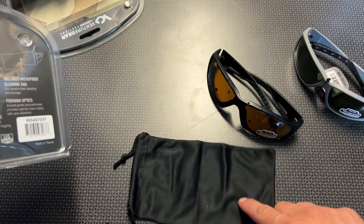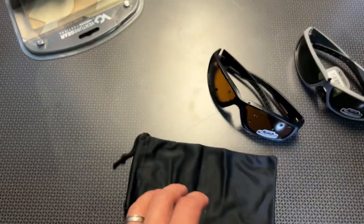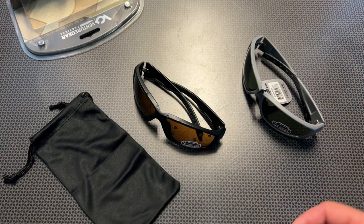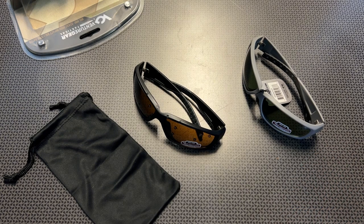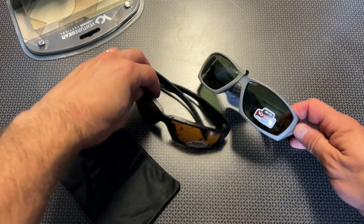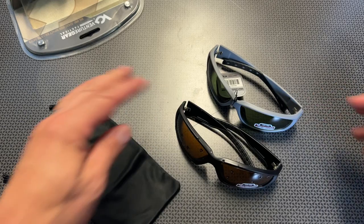It also includes a microfiber cleaning cloth and bag. Overall, it's just a solid option for the money. They've got a few different colors — I actually have six pairs. They've got OD green, black, and gray frames. They also have a brown tint to the lenses and a dark tint to the lenses. You can see the different tints right here — I think they have an OD tint, a brown tint, as well as a black tint.